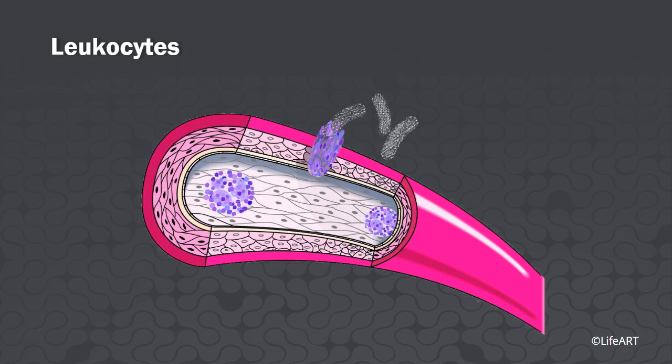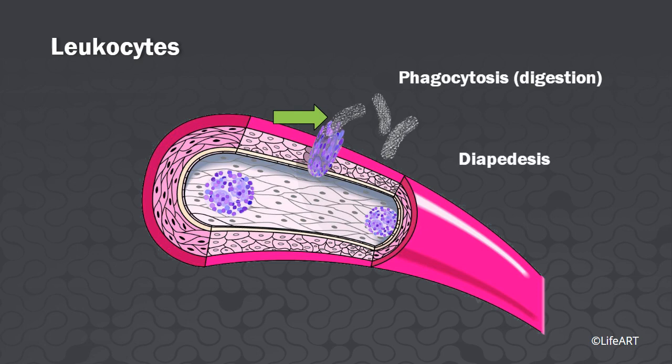In order for leukocytes to perform phagocytosis, they must be able to leave the circulatory system. They move like amoebas in a process of cytoplasmic streaming called diapedesis.